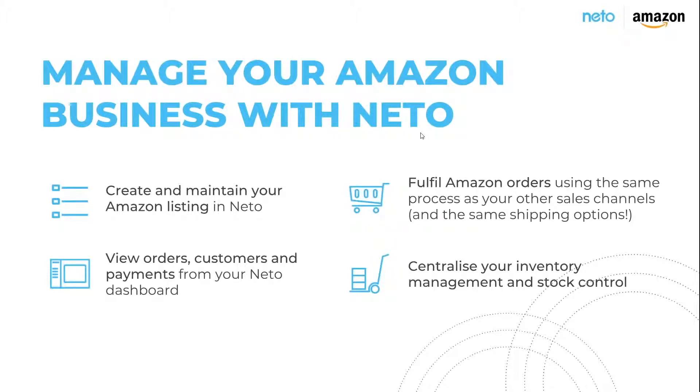With NITO you can create and maintain your Amazon listings rather than having to log in to Amazon Seller Central. You can view and manage your Amazon orders, payments, and related information. You can process and fulfill your Amazon orders using the same process as your other sales channels, using the same shipping options. And finally you can really centralize your inventory management.